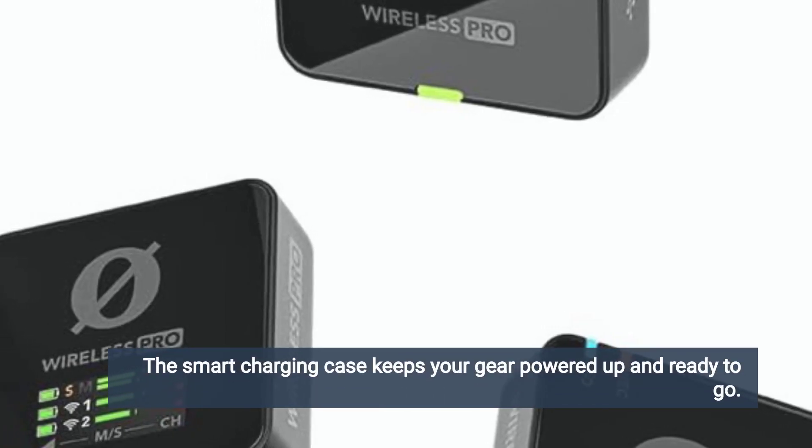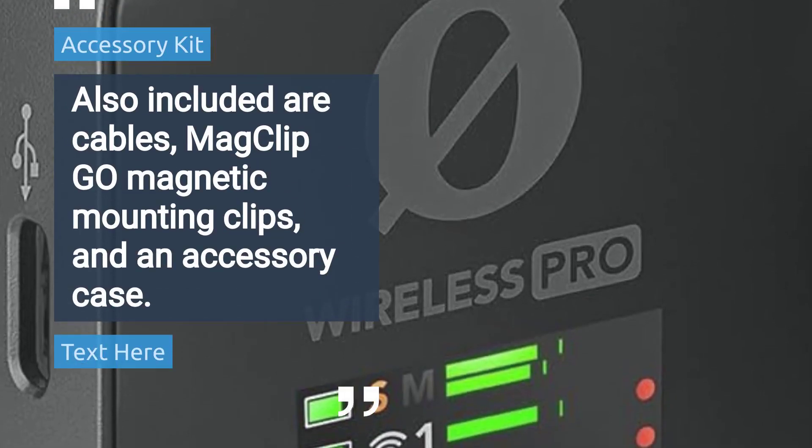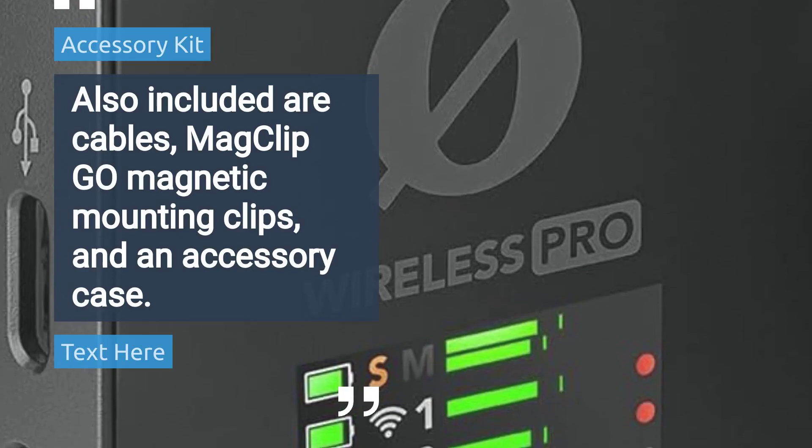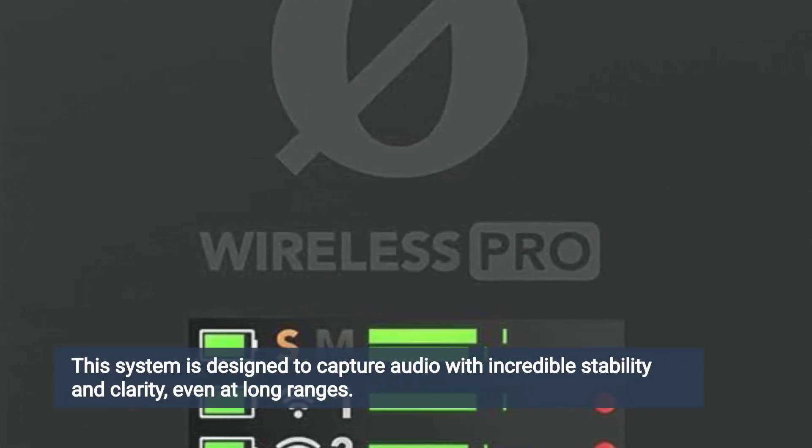The smart charging case keeps your gear powered up and ready to go. Also included are cables, MadClip Geo-Magnetic Mounting Clips, and an accessory case.